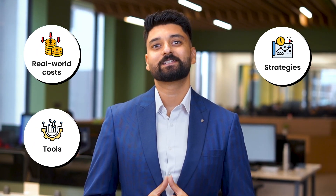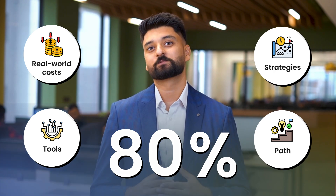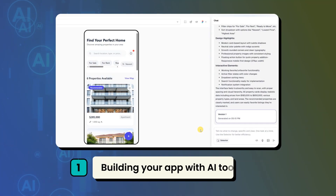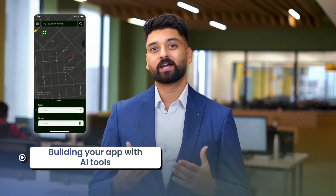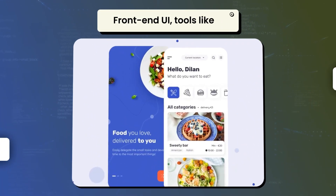I will give you real-world costs, tools, strategies, and the path I would recommend to 80% of the successful startups that we work with. Path 1: building your app with AI tools. Let's start with what has changed in the last 18 months. Building your app with AI tools — or what is called vibe coding — tools like Cursor, GitHub Copilot, Replit, and Lovable let you describe your idea and AI writes your code.